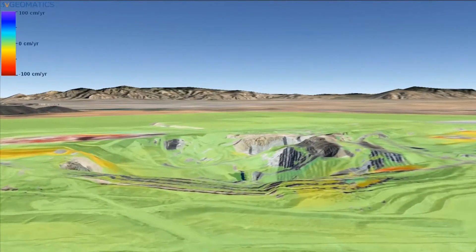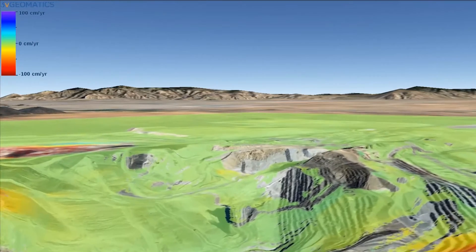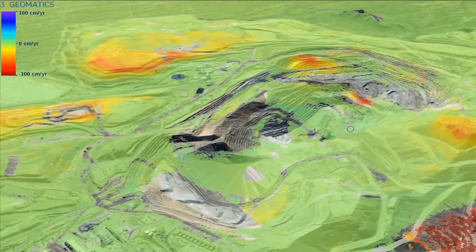Using the same techniques as SSR SAR-X, we break the scan into fan beams and then pixels. Each pixel can be as small as one metre.